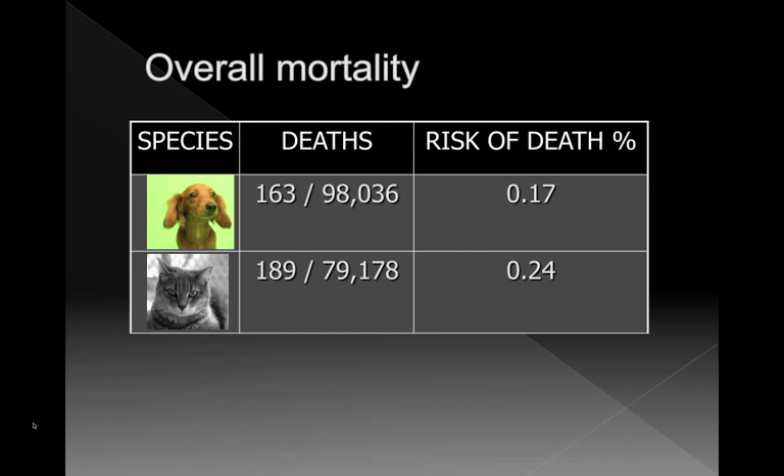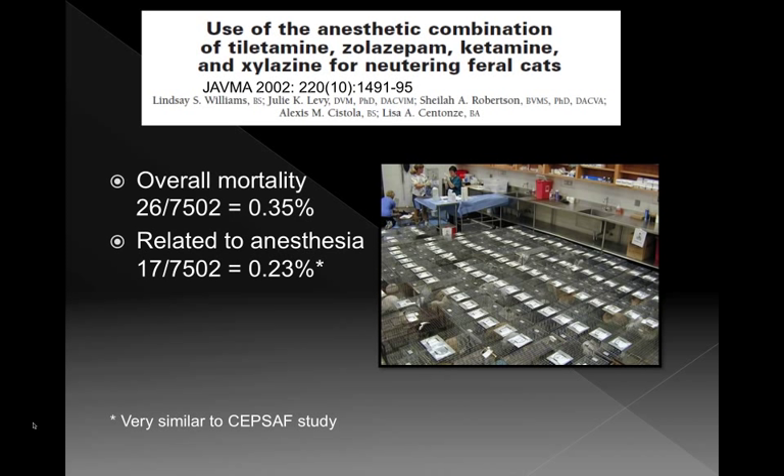Overall, with 98,000 dogs and 80,000 cats, the risk of death in a dog was 0.17% — 163 dogs out of 98,000 died. In cats, overall mortality was higher at 0.24%. Looking at other data, a study done at the University of Florida on the TKX protocol showed overall mortality of 0.35% at Operation Catnip, but anesthesia-related mortality was 0.23% — very similar to the SEPSAF data for general practice mortality rates. That was very reassuring.